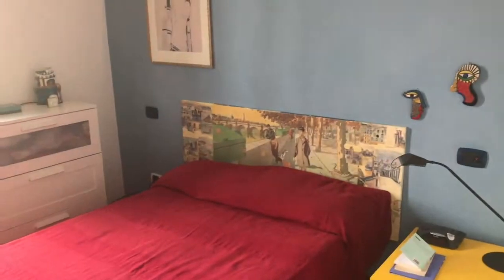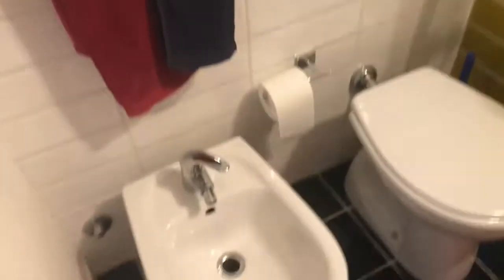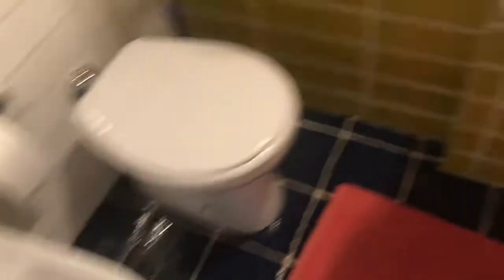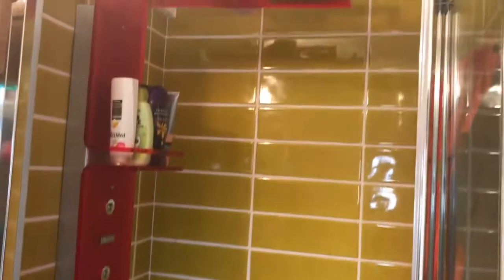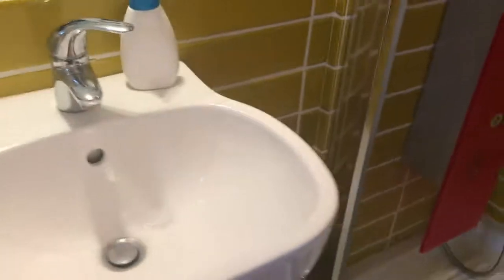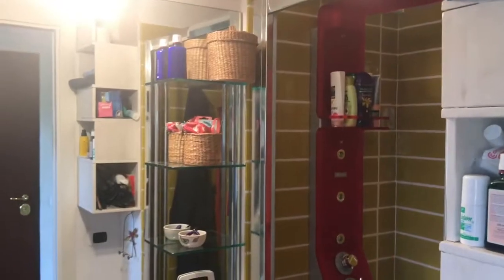Now we move to the bathroom, which is really beautiful. Here you have the toilet, the shower with a hydromassage function, the sink, and a mirror.